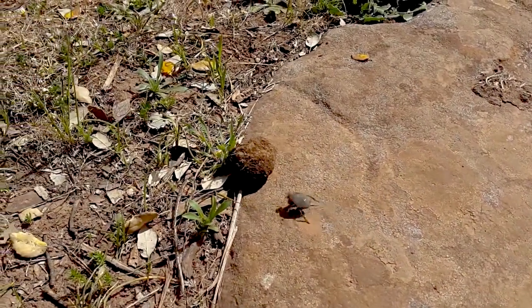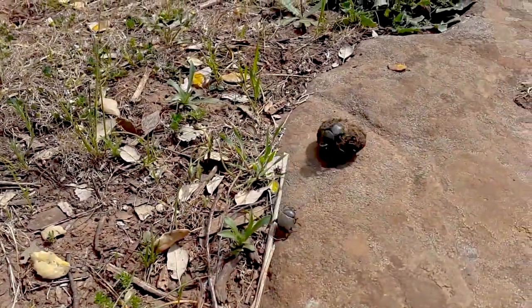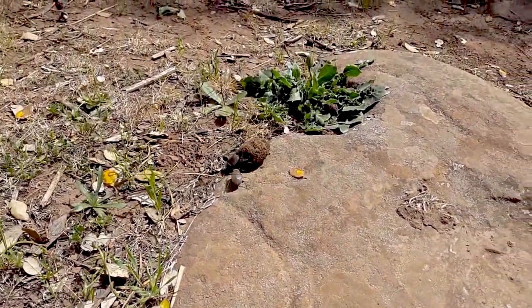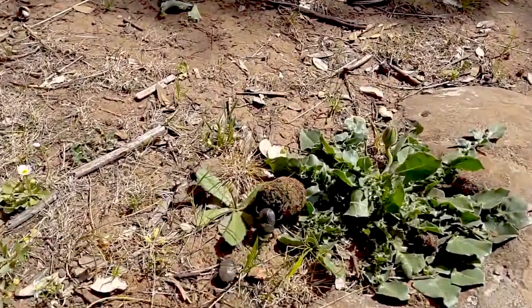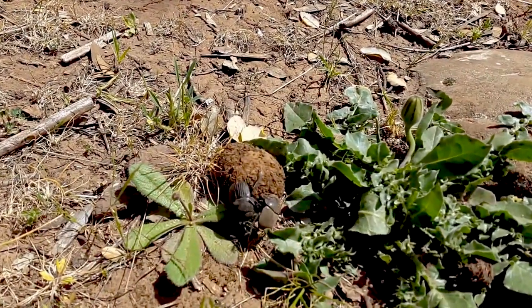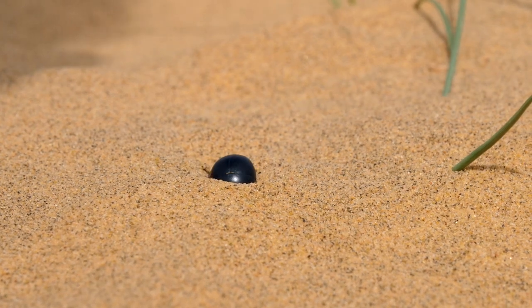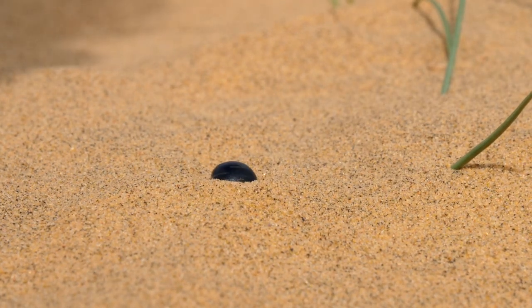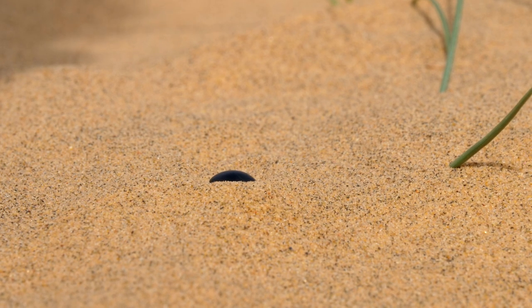Males and females form excellent teams. Dung beetles mate in spring and then build tunnels and chambers into the ground. Male and female beetles even stay together to ensure that their young have a good start to life. The female beetle is mostly responsible for digging tunnels and preparing everything for the deposition of eggs, while the male moves the earth out of the burrow. In contrast to mammals, insects are not known for taking care of their offspring — door beetles are among the few exceptions.